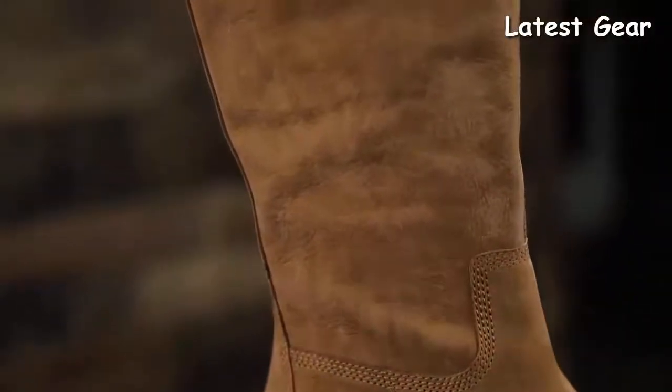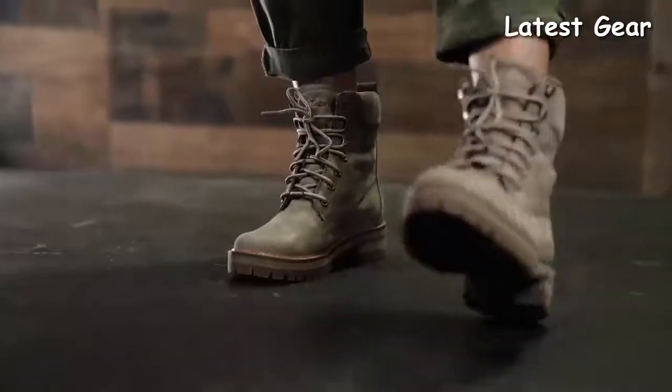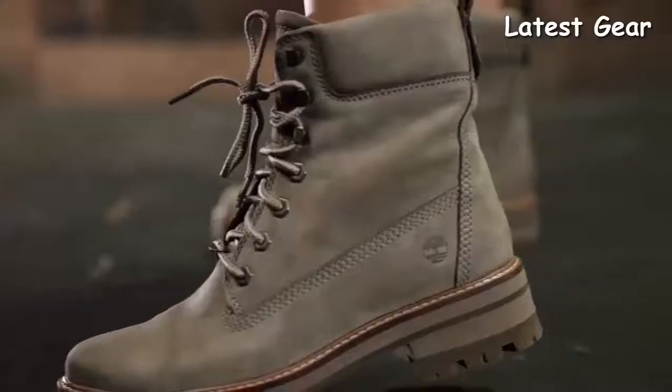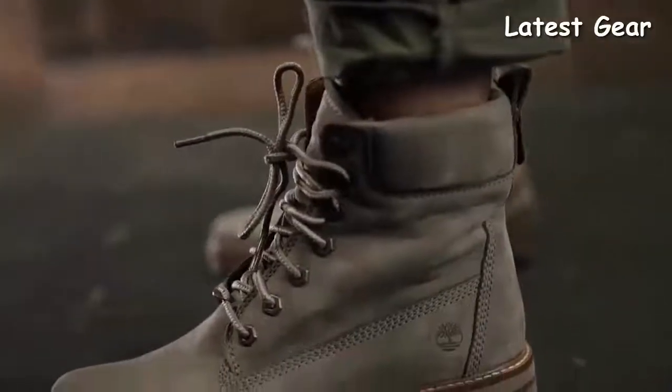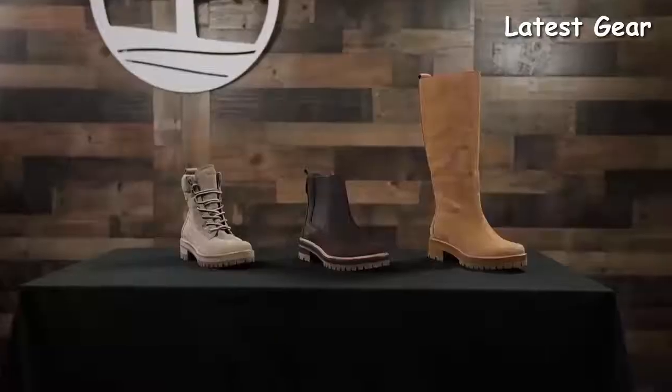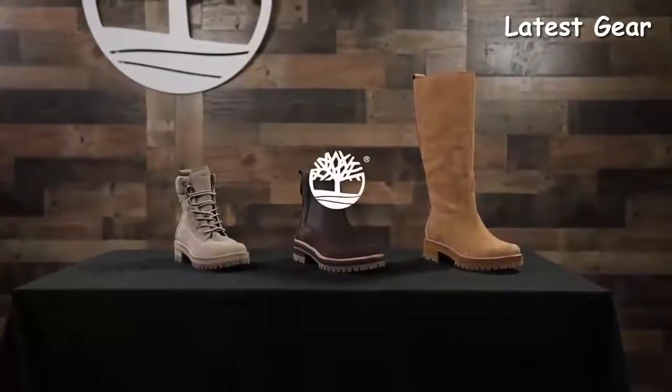Our Cormier Valley boots pair recognizable outsoles with comfy footbeds and super luxe linings. These add a tomboy edge to any feminine ensemble and can be styled with so many different looks. Get yours in tall, Chelsea, or lace-up.